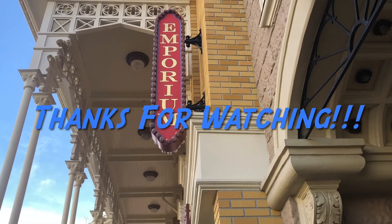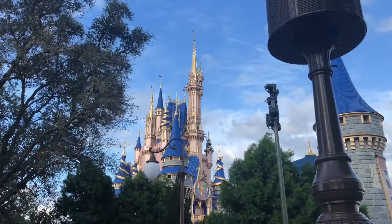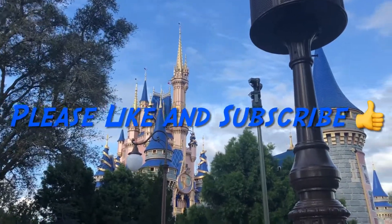As always, thank you so much for watching today's video. I hope you really enjoyed all the fun merchandise, and if you did please give it a thumbs up and maybe hit the subscribe button down below. Peace!